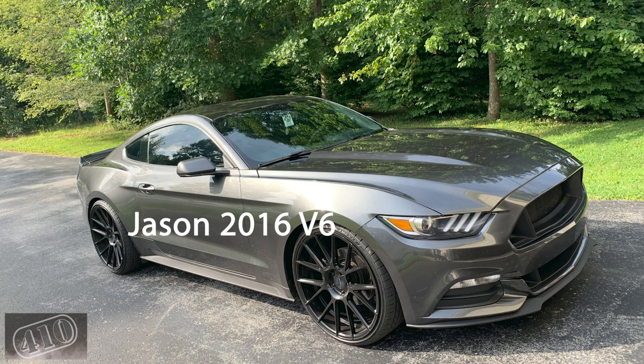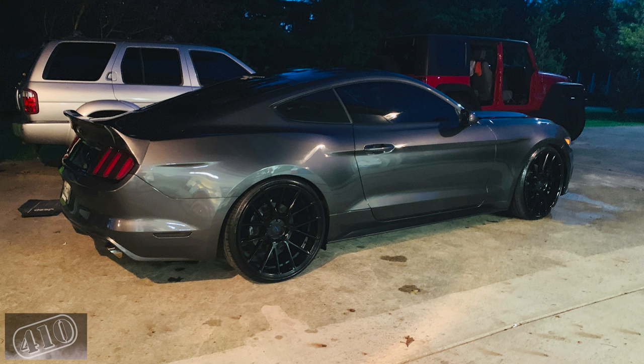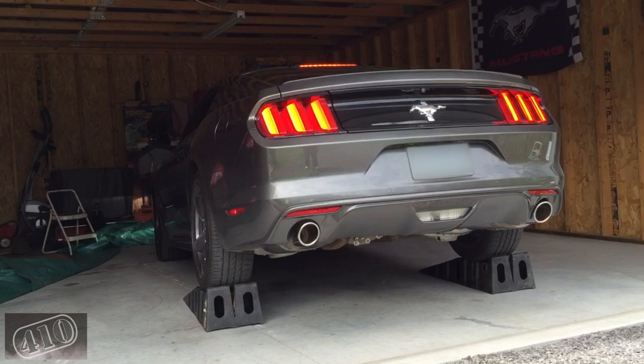Jason's got a 2016 V6 with a grille delete, Eibach lowering springs, and 22-inch wheels with a ducktail spoiler. Jason, I think I've seen your car around — hit me up on email or Instagram because I'm pretty sure we don't live far from each other. Up next is Will — amazing shot right there — a 2016 V6 with some borderless-type window scoops. Will is from Canada, so thanks for joining in on the fun.